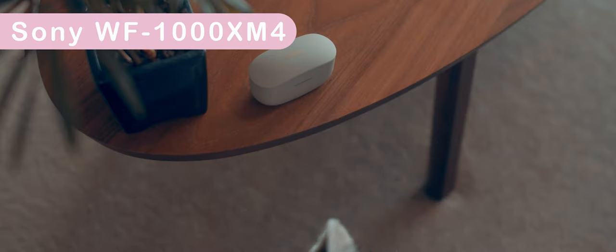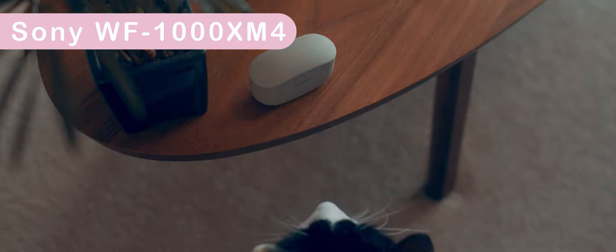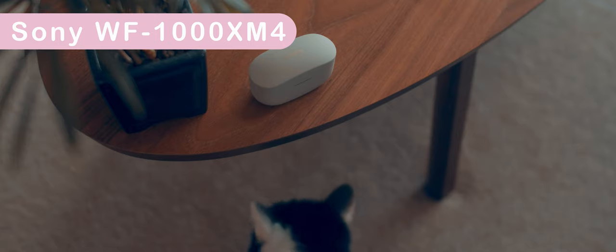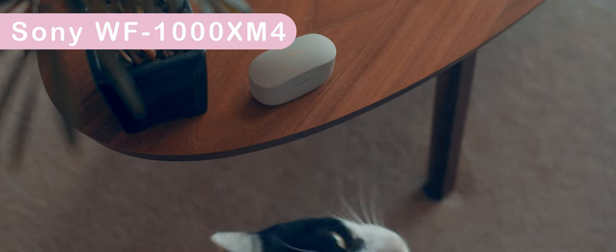In the average listening scenario, I really enjoyed using the Sonys around the house. When washing up I had ambient sound on so I could still hear what I was doing but also get the music — it just sounded like I had speakers playing in the room. When vacuuming I turned on noise cancelling, and at one point I accidentally turned off the vacuum and didn't even notice because there was no sound difference. Well done, Sony.